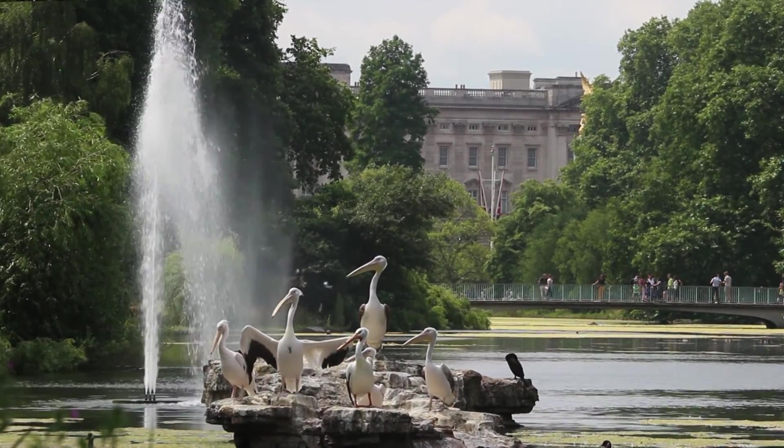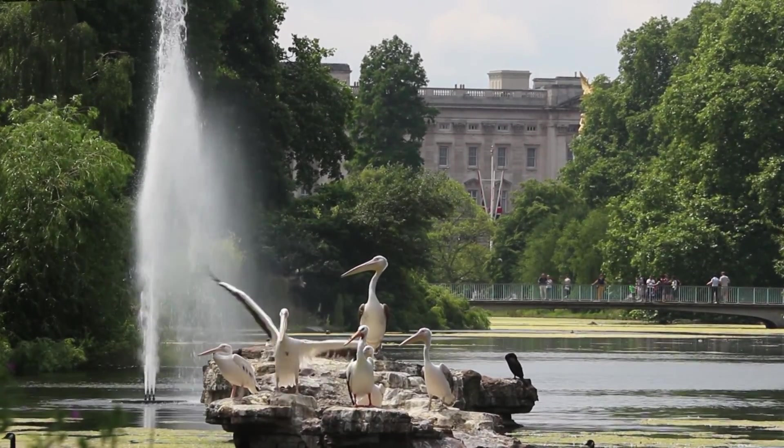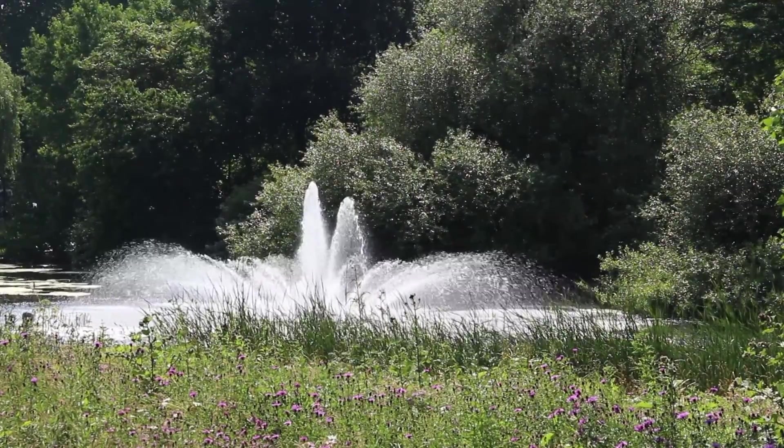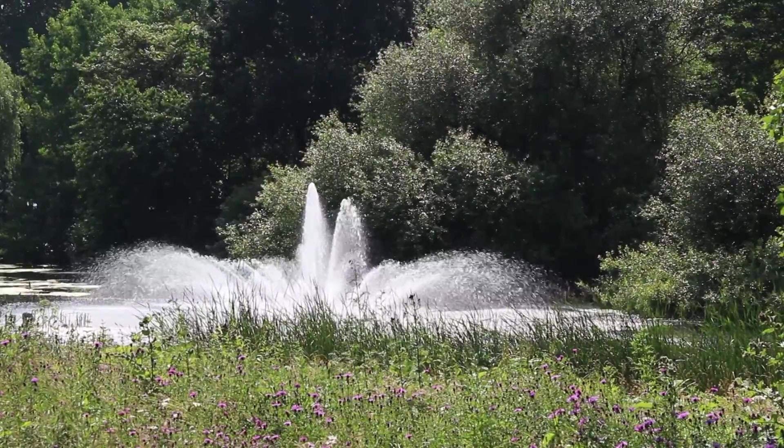If the world has a better urban park than St. James's, I haven't seen it. And if the world has a more influential urban park than St. James's, I don't know of it.